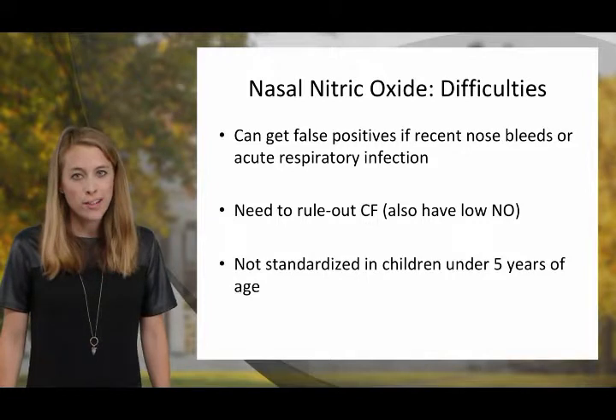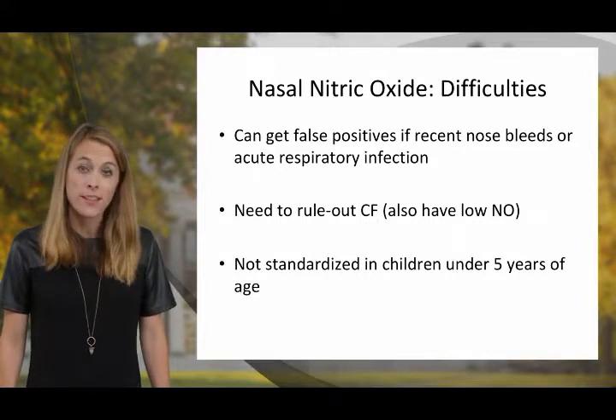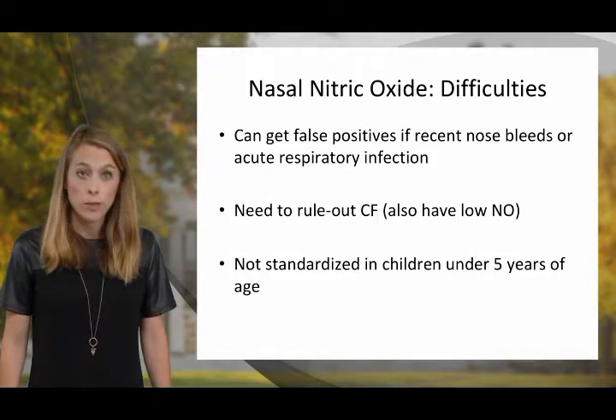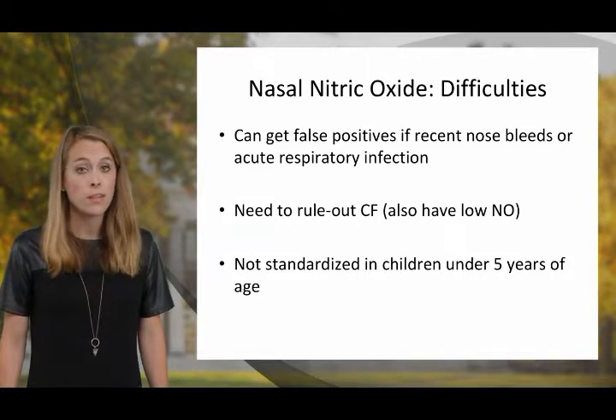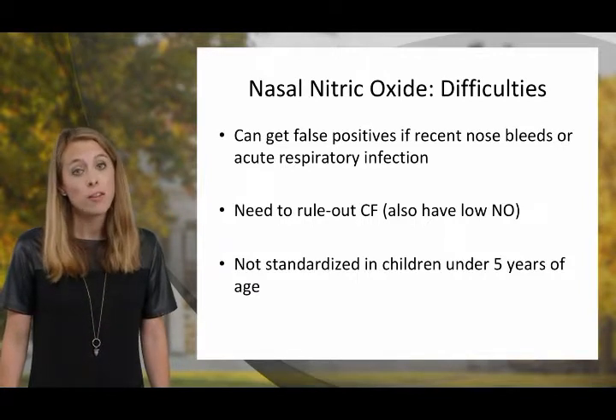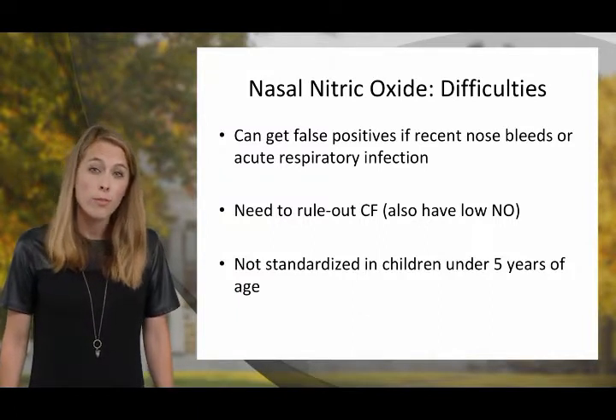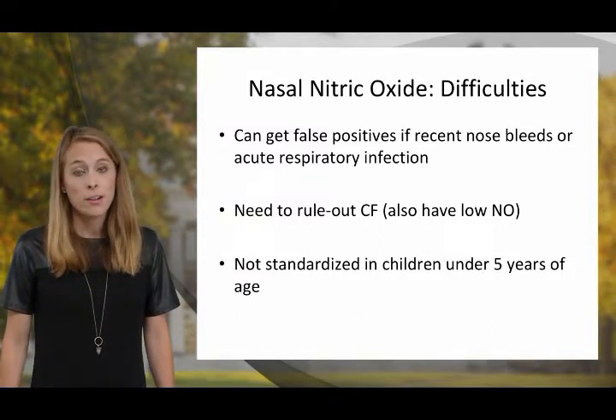Like other testing modalities, nasal nitric oxide does have its difficulties. You can get false positives if there's a recent nosebleed or acute respiratory tract infection. You do need to rule out cystic fibrosis, as individuals with CF also have low nitric oxide values. Furthermore, this is not standardized in children under the age of five.